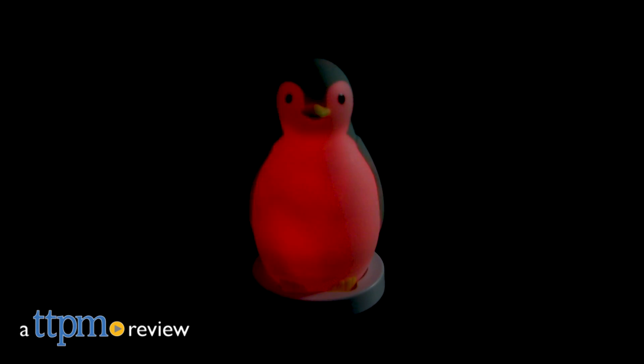A friendly penguin to help you sleep! Hey everyone, this is Maria with TTPM. Here we have Pam the Penguin, sleep trainer from Zazu.